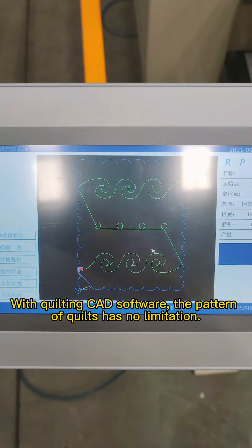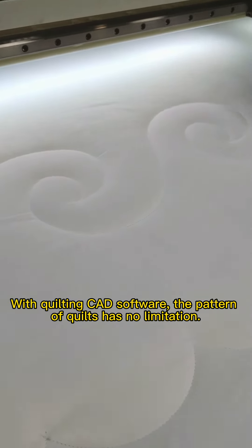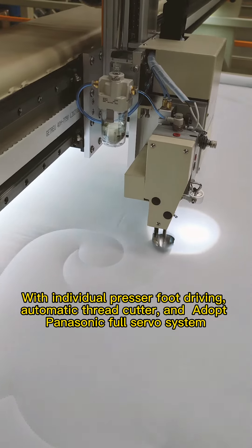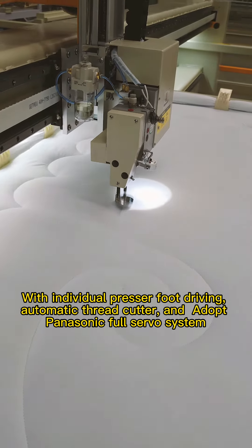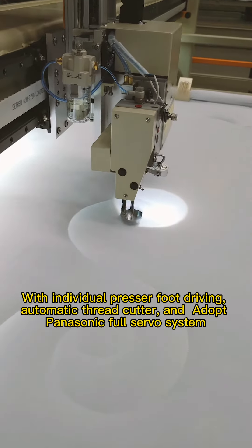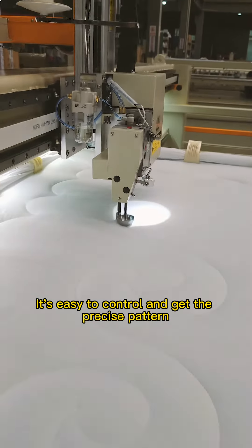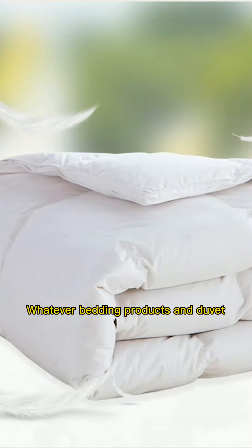With quilting CAD software, the pattern of quilts has no limitation. With individual presser foot driving, automatic thread cutter, and adopting the Panasonic full-servo system, it's easy to control and get a precise pattern.